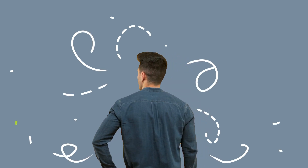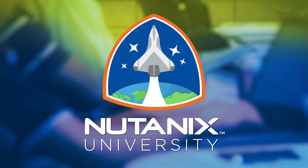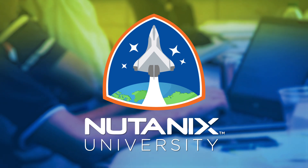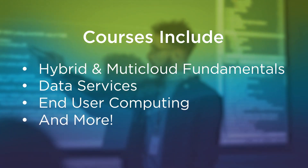Now more than ever, it's critical to grow your IT skills so you can help solve the complex challenges your organization is facing. That's why Nutanix University offers expert-led training courses from beginner through advanced, covering a range of topics like hybrid and multi-cloud fundamentals, data services, end-user computing, and more.